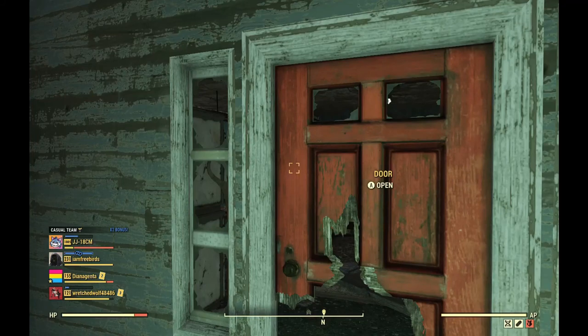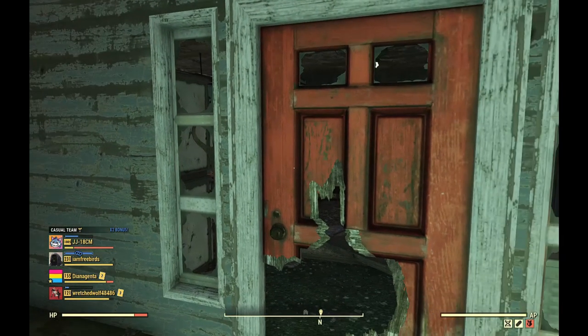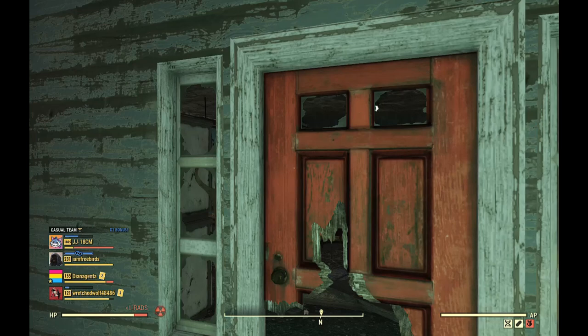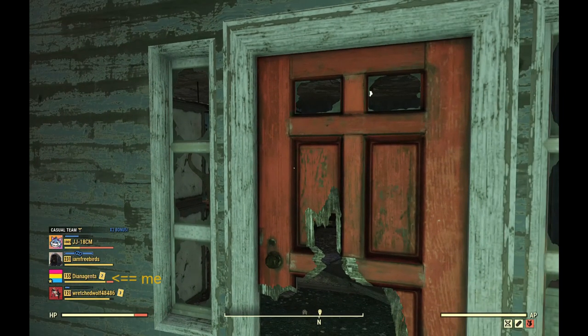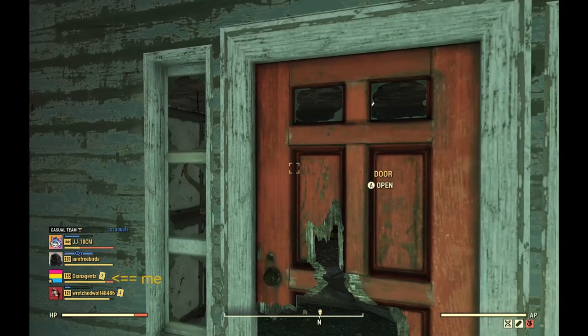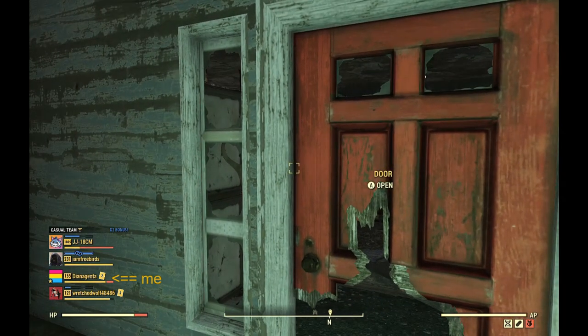Hey there, my bambambinos and Tasmaniacs and Monster Factory fans of all ages and genders. Here is a video showing you where the Fallout 76 tribute to Justin and Griffin's Monster Factory episode on Fallout 4 is.